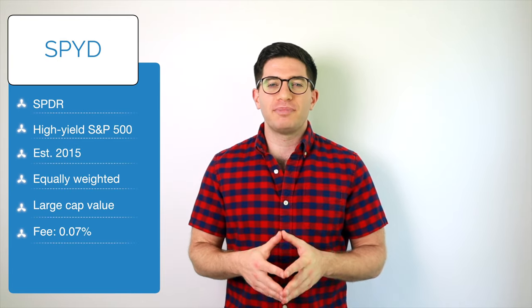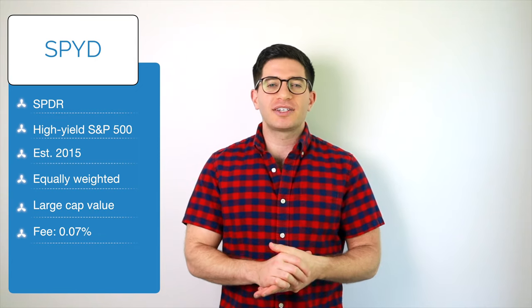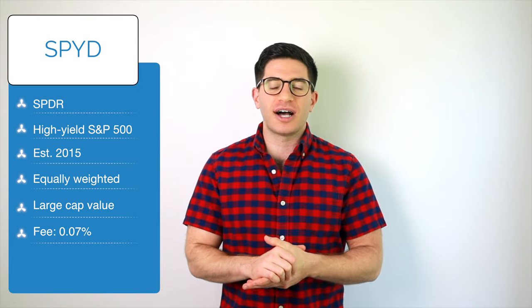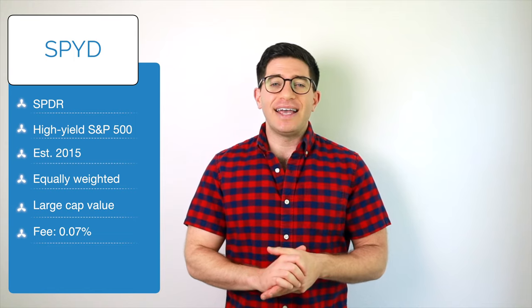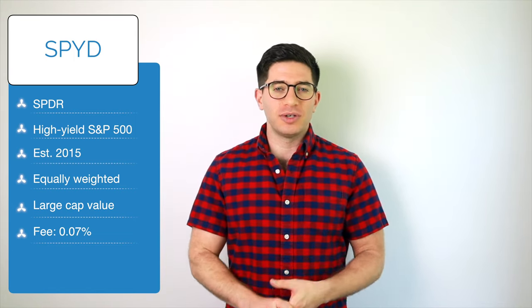SPYD launched in 2015. It is the SPYDER Portfolio S&P 500 High Dividend ETF. As the name suggests, SPYD is comprised of a basket of high-yield stocks from the S&P 500. Appropriately, SPYD tracks the S&P 500 High Dividend Index. This index is pretty simple — it takes the 80 highest-yielding stocks from the S&P 500 and equally weights them.